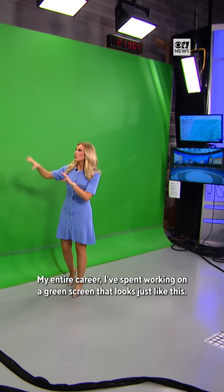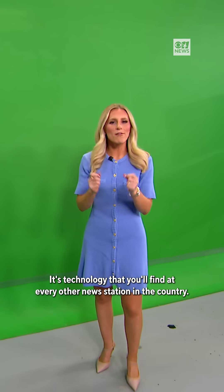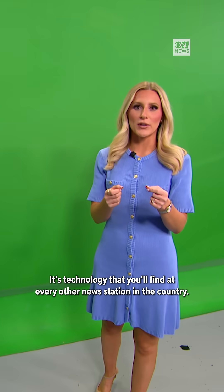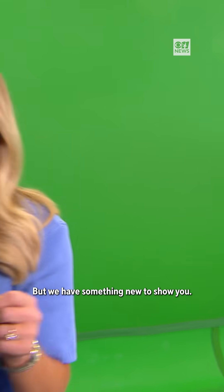My entire career I've spent working on a green screen that looks just like this. It's technology that you'll find at every other news station in the country. And when it was unveiled decades ago, it was great. But we have something new to show you.